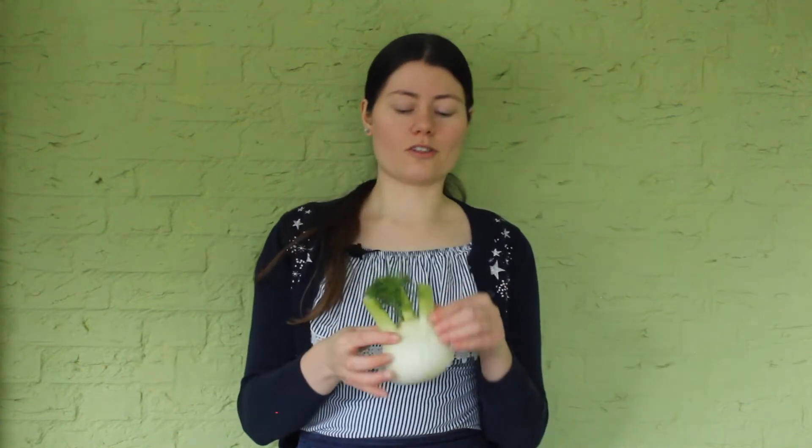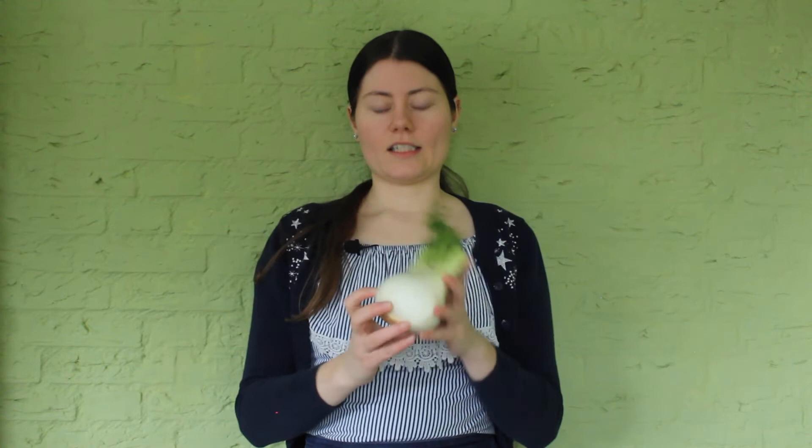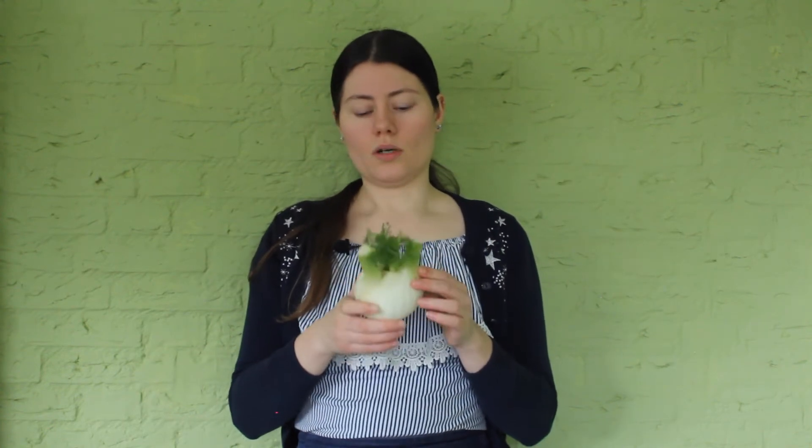What you maybe didn't expect to be in the same group as onion and garlic is fennel, which is also a bulb. You can also plant it in the ground and it will grow new plants — new fennel.